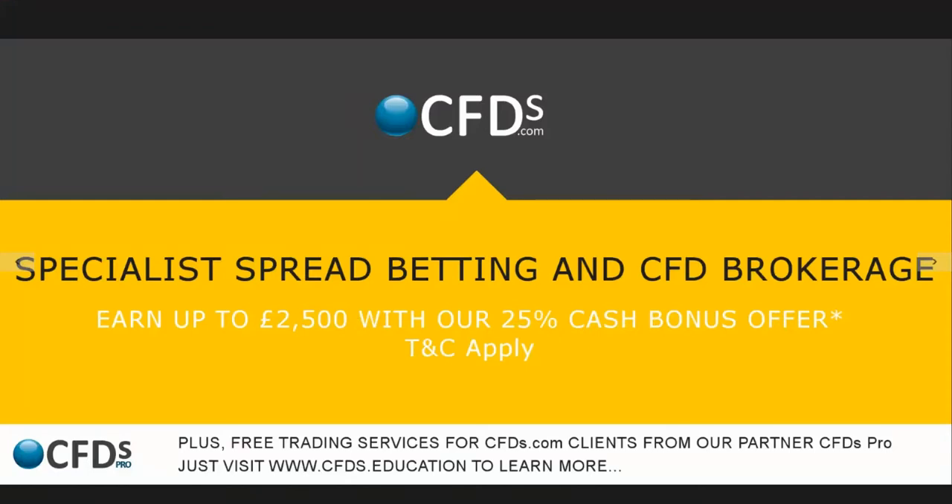Hello, good afternoon. It's Adil Fazal here, market analyst at CFDs.com, bringing you a review of the European markets midday updates on Tuesday 12th of April 2016. Be sure to visit CFDs.com for your trading needs, especially for spread betting and CFD brokerage, and apply for that potential lucrative 25% cash bonus offer on new trading accounts. Terms and conditions apply.